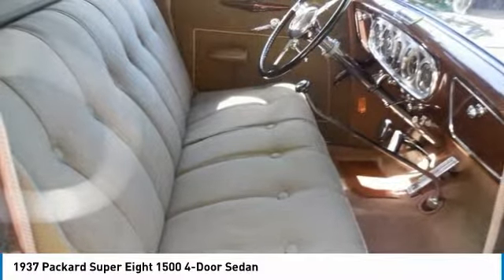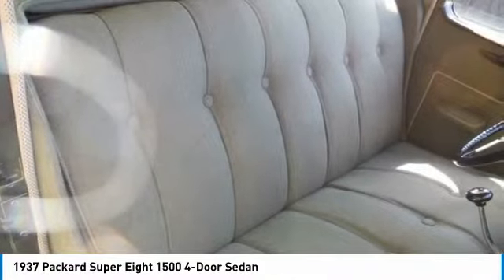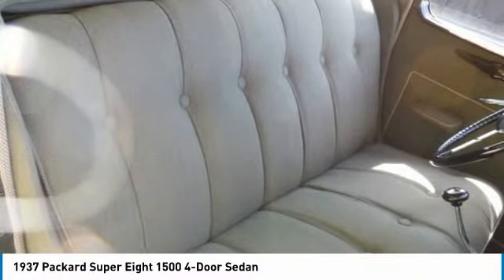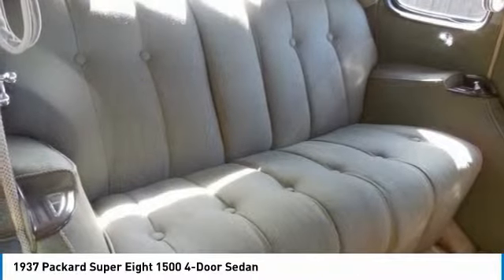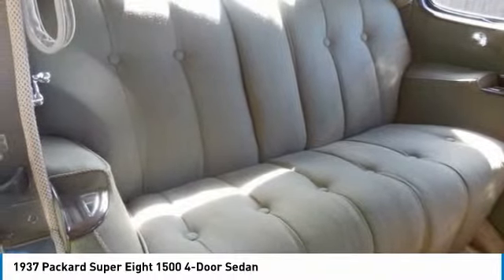Specifications — wheelbase: 127.0 inches; length: 218 inches; weight: 4,530 to 5,360 pounds; original price: $2,335 to $4,945.